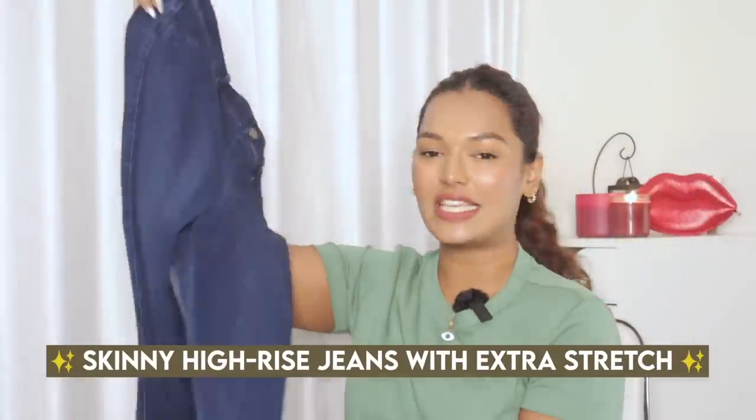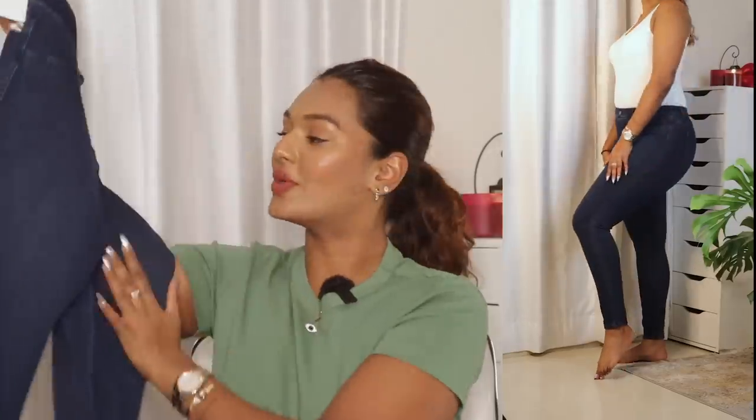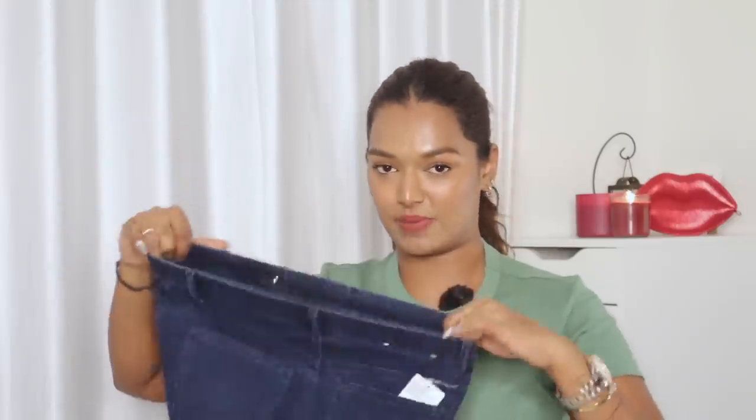Next I got some skinny high rise jeans with extra stretch. Ever since skinny jeans launched they've always been a thing — they go with every single outfit. Uniqlo's skinny high rise have to be the stretchiest pair of jeans I own; they glide onto your body and taper all the way to the ankle so they hug your body really well and look flattering on every body type. I got them in a dark navy blue — the color is specially dyed to avoid fading. My favorite detail is the waistband: despite being high rise, it's so comfortable you can live in these jeans all day.